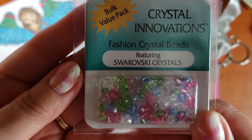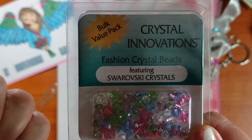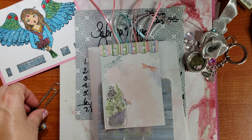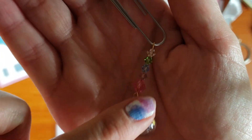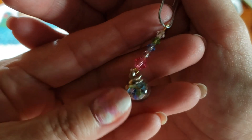My son I think was in the sixth grade when I bought them, and he just turned 25 yesterday. I just thought it was super cute to have the rainbow color go down there along with the rainbow stars.